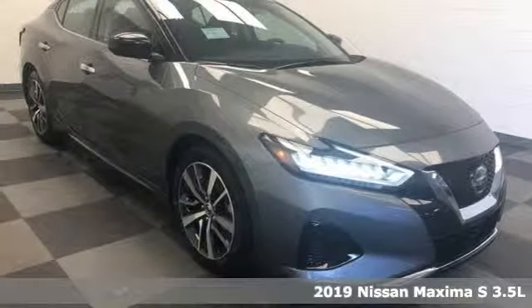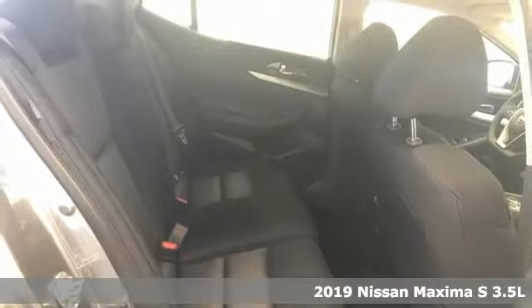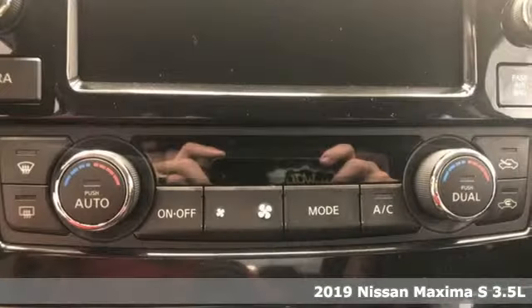It's the new 2019 Nissan Maxima. With sedan practicality and sports coupe power, this Maxima makes performance a four-door word.